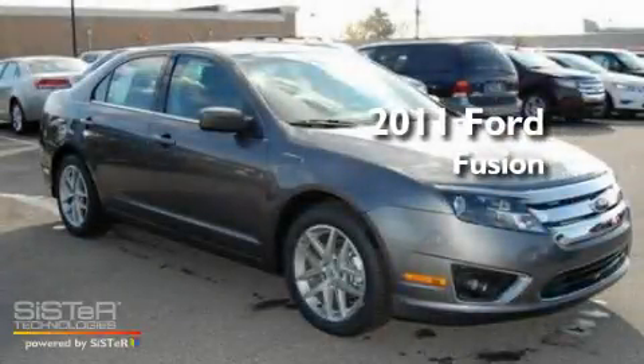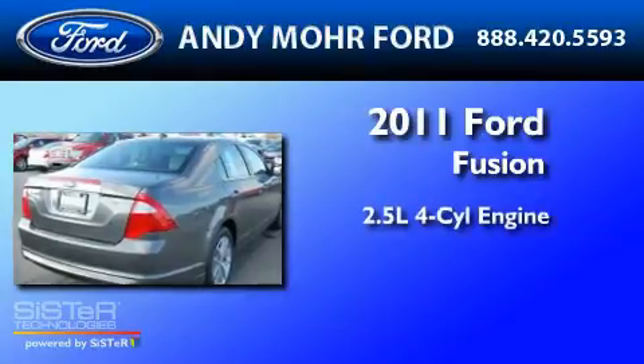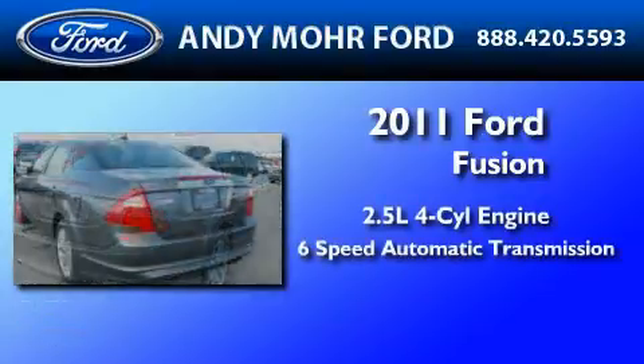This is a brand new 2011 Ford Fusion. It has a 2.5 liter 4-cylinder engine and a 6-speed automatic transmission.